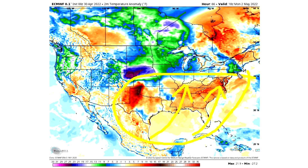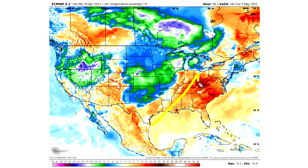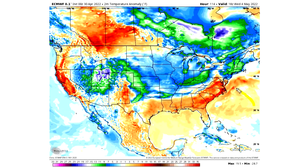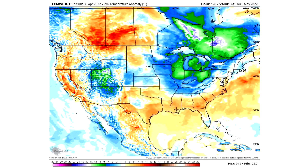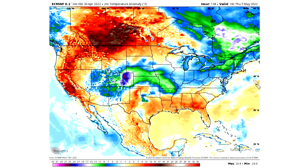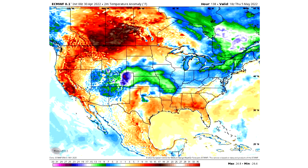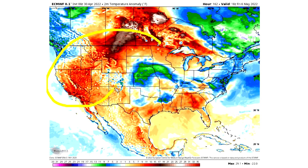By Monday May 2nd, the southeastern ridge is really bringing in warmer air, with the warmest areas in the southeast and the coldest in the north-central United States. By Tuesday May 3rd, warmer-than-normal conditions persist for the eastern United States. By Wednesday May 4th, the southeast ridge is barely holding on as cold air pushes in behind it. By Thursday May 5th, that cold air starts to move in, and the most prominent feature is a positive PNA pattern visible in the west.